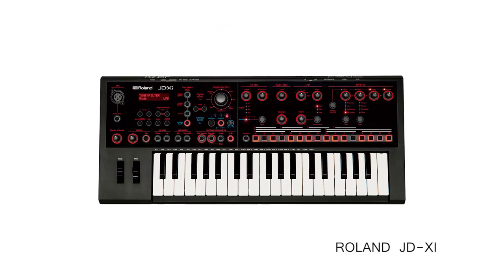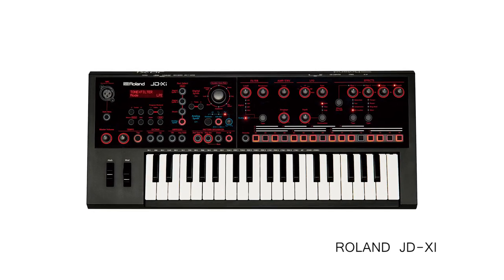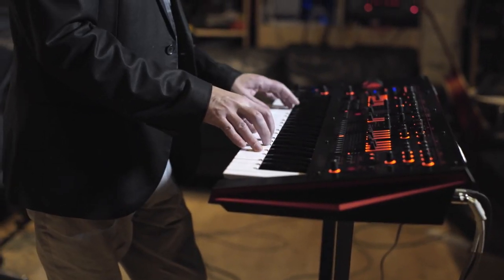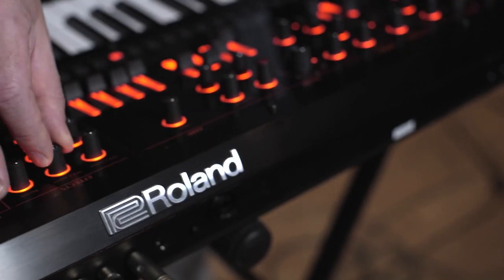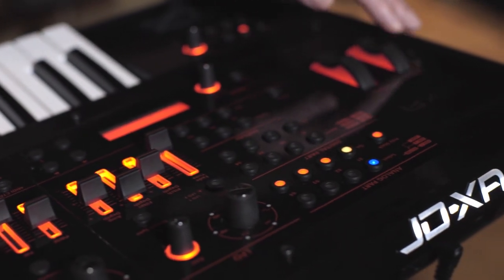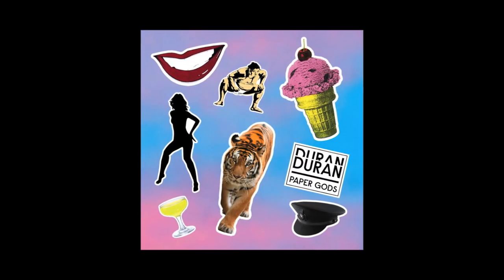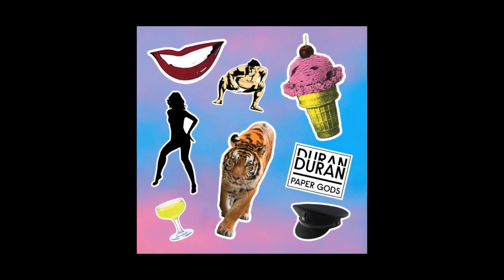And if you happen to be travelling on a bus, plane, or train, there is a handy pocket-sized version, which is the JD-Xi. After three and a half decades of using Roland products, I find myself making the new Duran Duran album and I'm still using Roland synths. The JD-XA, which arrived during the final days of recording, has even made it onto the Paper Gods album.